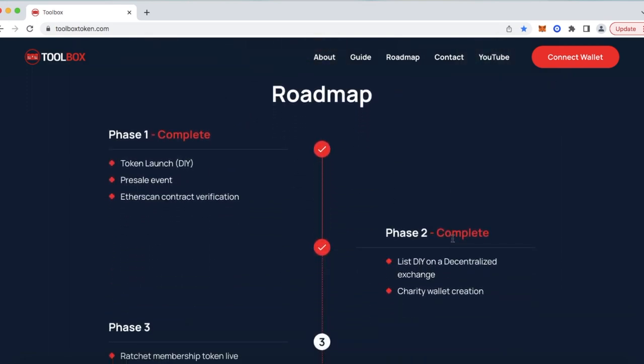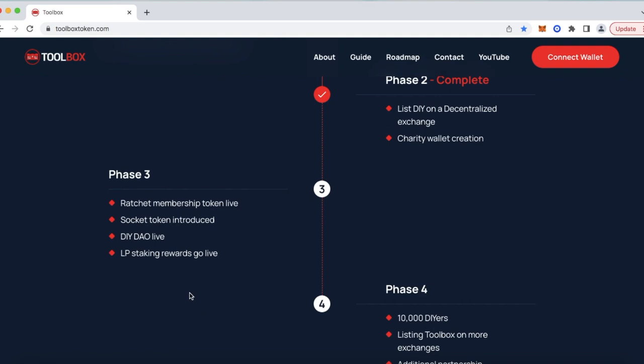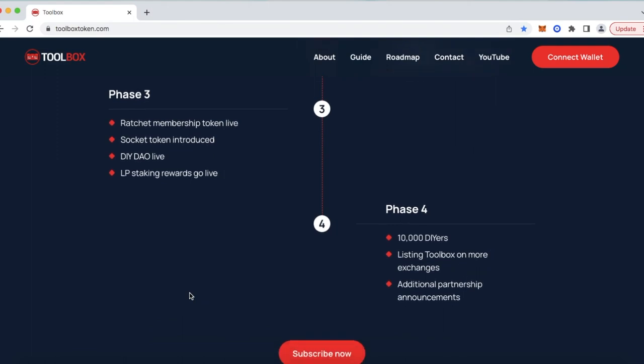Below that is our roadmap — very important. We have completed phase one and phase two. Phase one consisted of our token launch — Toolbox, aka DIY — our presale event, as well as the very important step of Etherscan contract verification. We then moved on to phase two, where we got the DIY token listed on a decentralized exchange, and created our charity wallet. We are now in phase three — a heavy phase. The Ratchet membership token goes live, the Socket token will be introduced, our DIY DAO will go live, and our liquidity pool staking rewards will go live. After that, we're on to phase four, where our hope is we grow more than 10,000 DIYers, continue listing Toolbox on more exchanges, and announce additional partnerships.